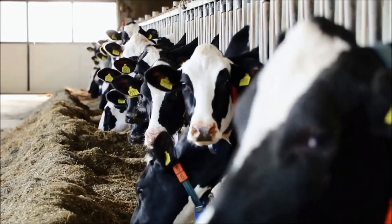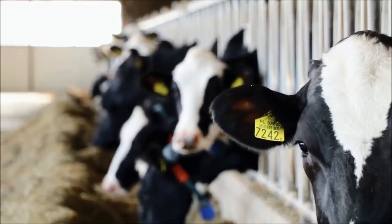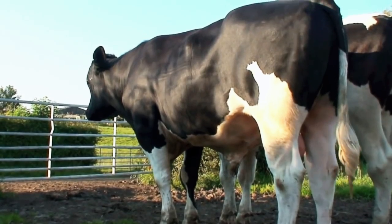Sadly, after six years of service providing us the milk we grew up to know and love, these cows are shipped off to meat plants to be turned into beef.